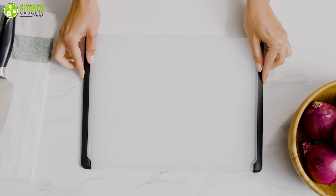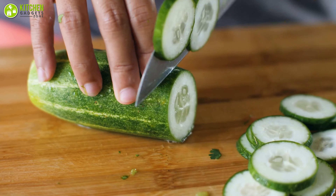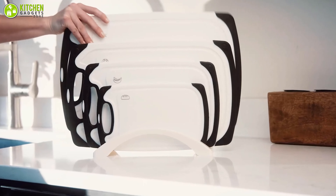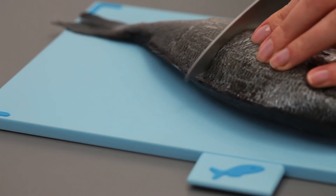That's why in this video we've rounded up the seven best kitchen cutting boards that will make your prep work easier than ever. So without wasting any time, let's dive into the video.